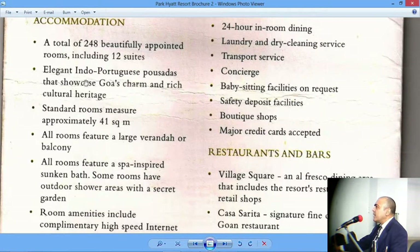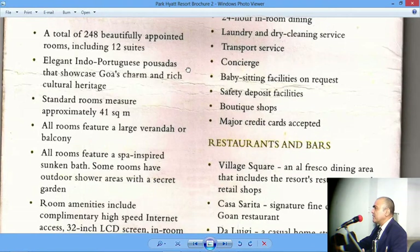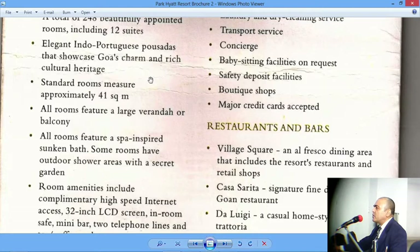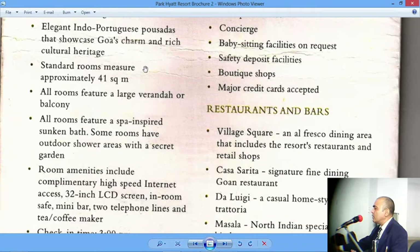It is an elegant Indo-Portuguese Posadas that showcases Goa's charm and rich cultural heritage. Those not yet aware — Goa was a Portuguese colony, so Goa has a lot of Portugal's influence, including food, religion, lifestyle, clothes, everything. The standard room measures approximately 41 square meters — roughly 8 meters by 5 meters. You should also be able to convert it: 1 meter equals 100 centimeters, 1 inch equals 2.54 centimeters, and 12 inches equals 1 foot.